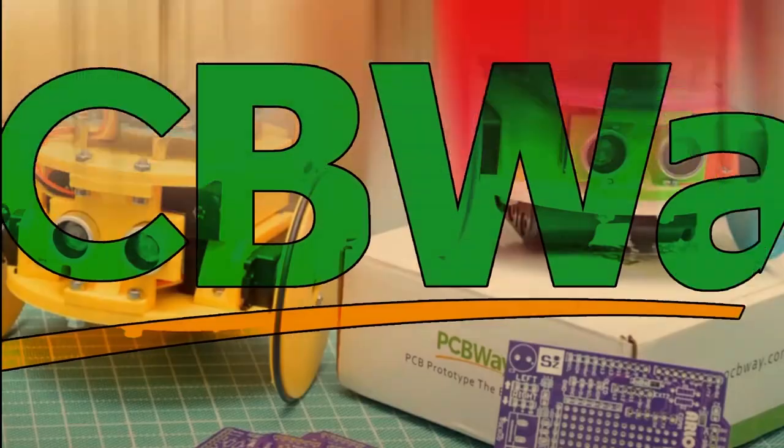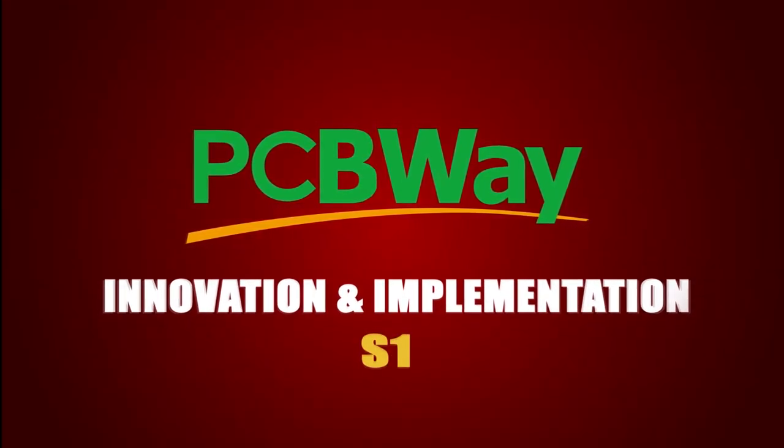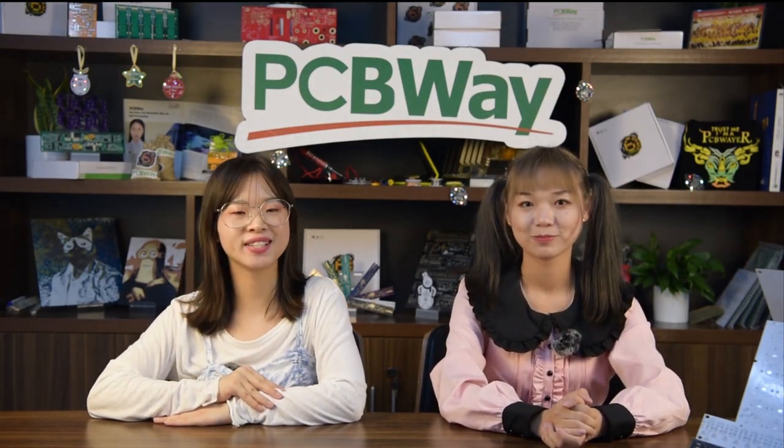Today we are going to introduce some amazing LED projects made by our entire new PCBWayers. Let's go check it. Our old friend Kyle always makes fun and challenging projects, especially good at using Flex PCB.